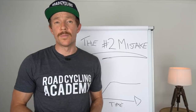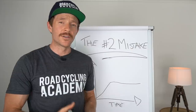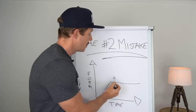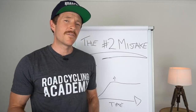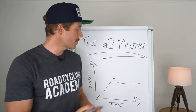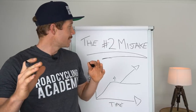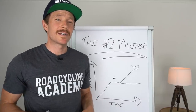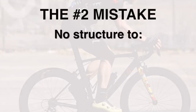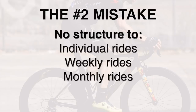No doubt the plateau may lift a little when your motivation changes and you start doing more volume of bunch rides and solo rides. As a result, the plateau lifts a bit. But ultimately you still have days or weeks where you don't feel so good, and other times where you feel really great, and you can't figure out why. You're not getting a consistent spike upward. And the big mistake — the number two mistake cyclists make in training — is there is no structure to both the workout itself and the overall weekly, monthly, or target event plan.